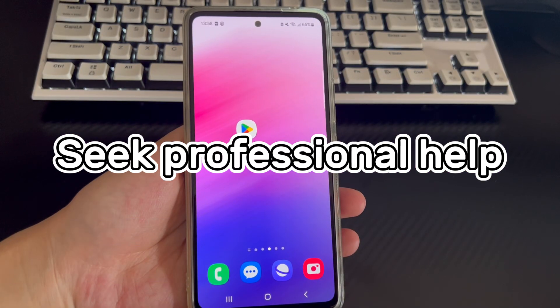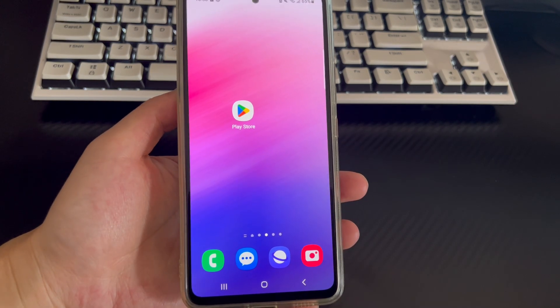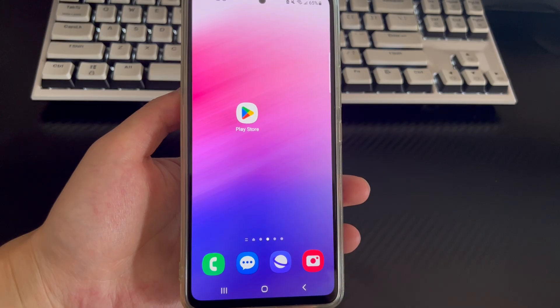Method 10 is to seek professional help. If the above solutions fail to do the trick and the Play Store still keeps crashing on your Android device, please take your phone to a repair center or mobile store and let professionals check and tell you the solution for why Google Play Services keeps crashing on your phone.